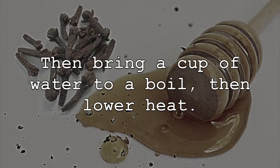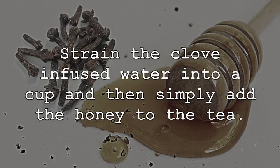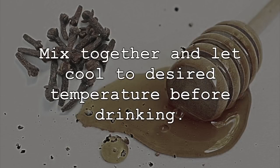Then bring a cup of water to a boil, then lower heat. Add the ground cloves to the hot water and let this mixture steep for about 10 to 15 minutes. Strain the clove-infused water into a cup, add the honey to the tea, mix together, and let cool to desired temperature before drinking.